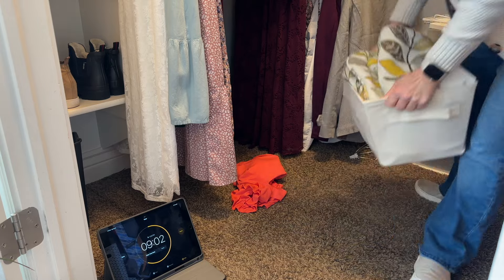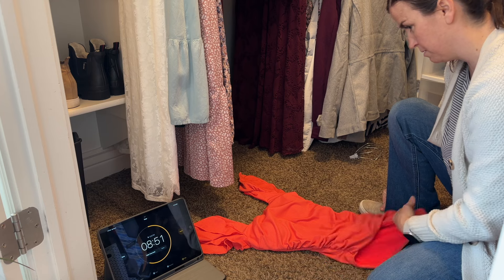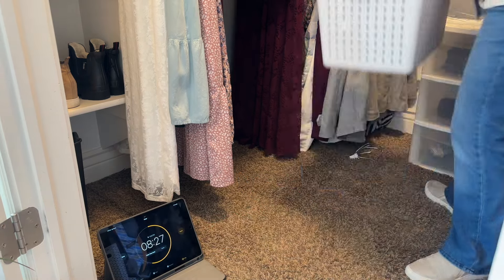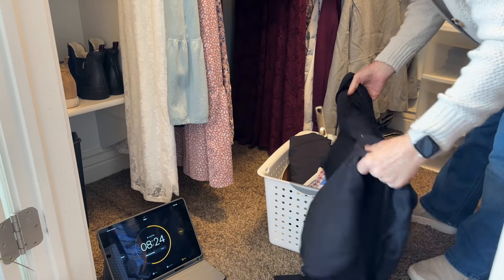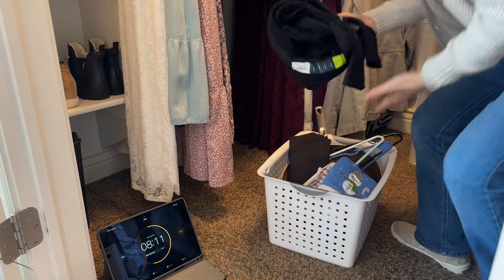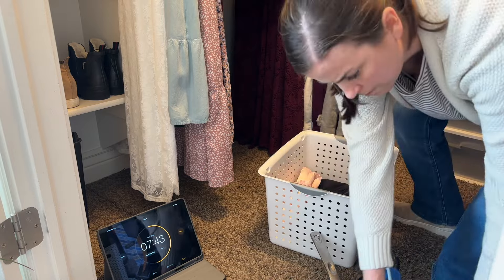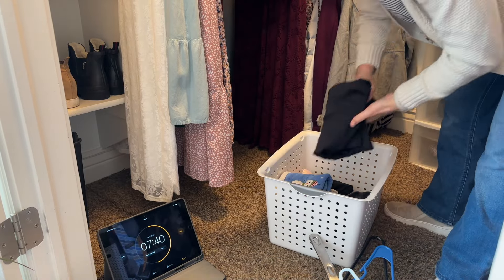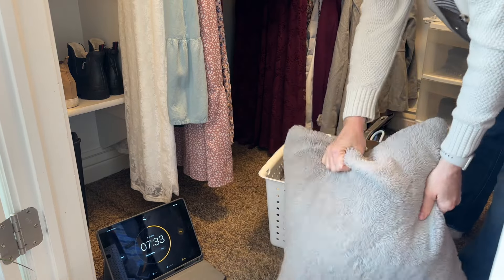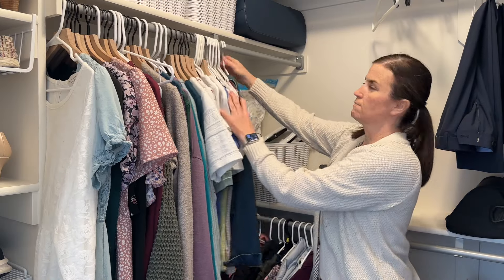This is a bin of items I've collected that need to go to the donation center. There's a swimsuit my daughter wore a couple of times and ended up not liking. It was expensive so I'm having a hard time getting rid of it — I'll try it on and if it doesn't fit it goes to donation. I also have another donation bin to double-check, since I had gotten lazy and stuck some things in there that don't belong, like a jacket that just needs to be returned to the store.